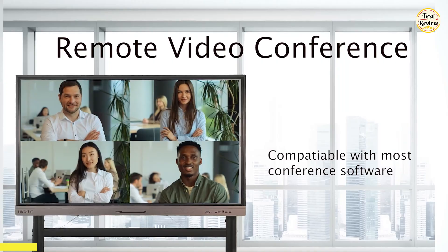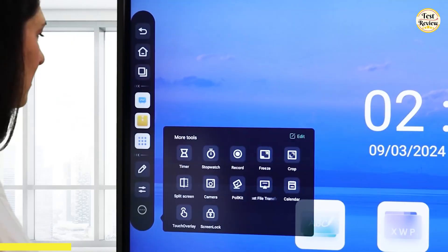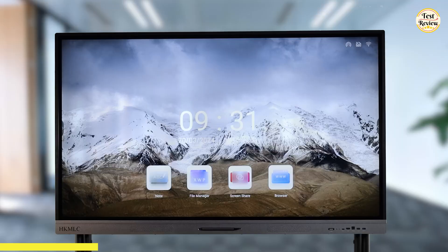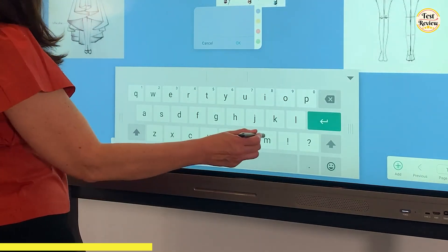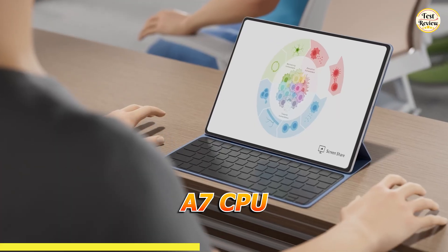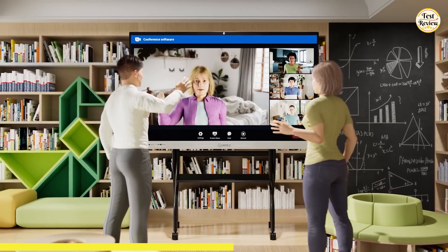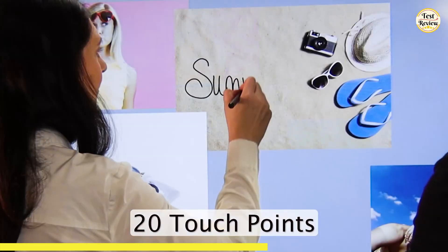At number four, we have the HKMLC Smart Board — an advanced 4K UHD touchscreen whiteboard designed for seamless video conferencing and collaboration. With its built-in 48-megapixel camera, 8 array mics, and 2x 15-watt speakers, it's perfect for video calls on platforms like Zoom, Google Meet, Microsoft Teams, and Webex. Running on Android 11.0 with a 32GB SSD, A7 CPU, and Wi-Fi 6, the HKMLC Smart Board provides smooth performance, quick response times, and accurate writing.